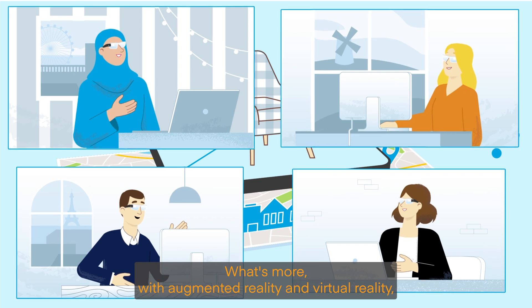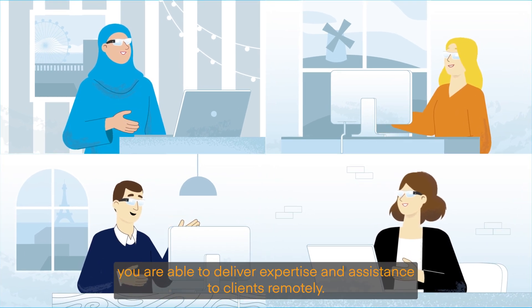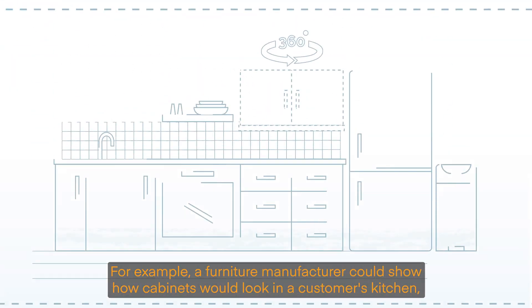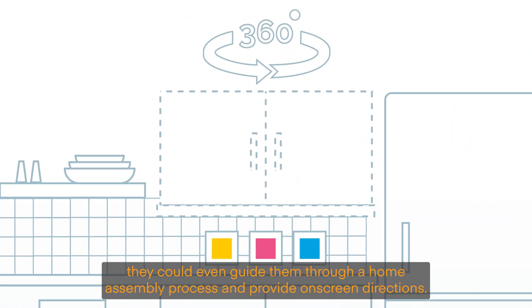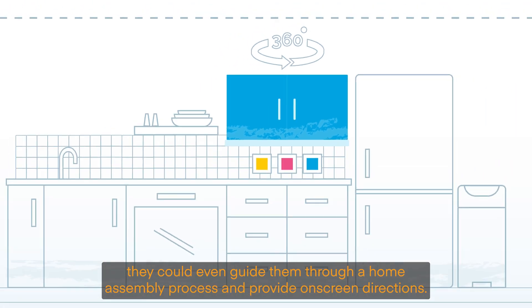What's more, with augmented reality and virtual reality, you are able to deliver expertise and assistance to clients remotely. For example, a furniture manufacturer could show how cabinets would look in a customer's kitchen. They could even guide them through a home assembly process and provide on-screen directions.